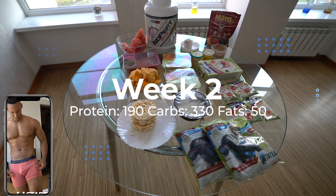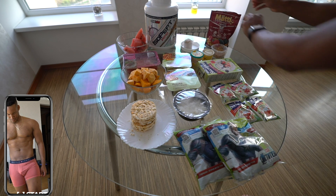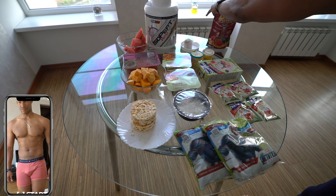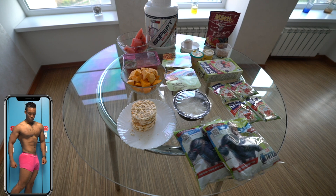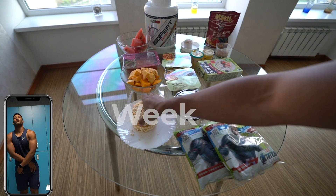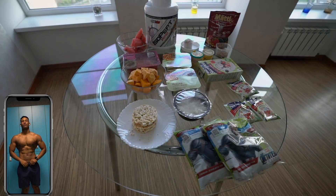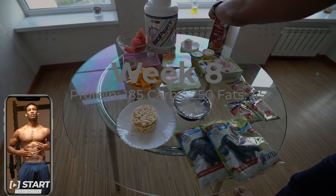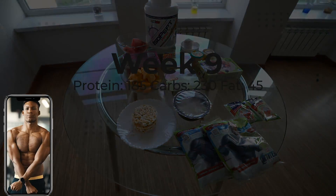In week two, macros were 190 grams of protein, 330 grams of carbs, and 50 grams of fat — I removed 100 grams of watermelon and halved the muesli to 25 grams. Week three to six: 190 grams of protein, 310 grams of carbs, and 50 grams of fat. Week seven changed to 185 grams of protein, 300 grams of carbs, and 45 grams of fat. In week eight: 185 grams of protein, 250 grams of carbs, and 45 grams of fat. In week nine: 185 grams of protein, 230 grams of carbs, and 45 grams of fat.